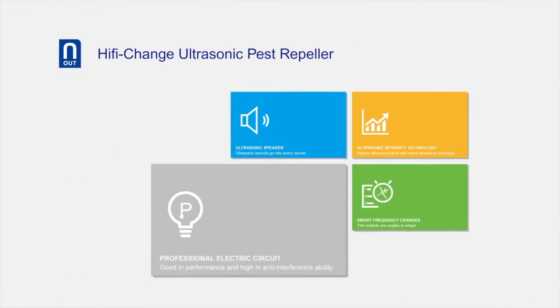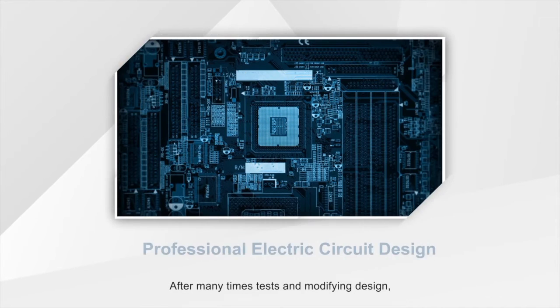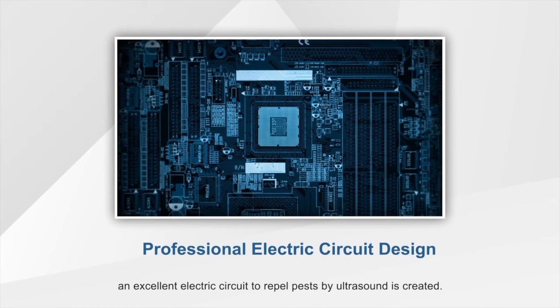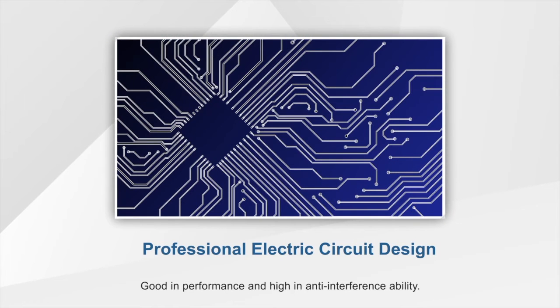Professional Electric Circuit Design. After many tests and design modifications, an excellent electric circuit to repel pests by ultrasound is created — good in performance and high in anti-interference ability.